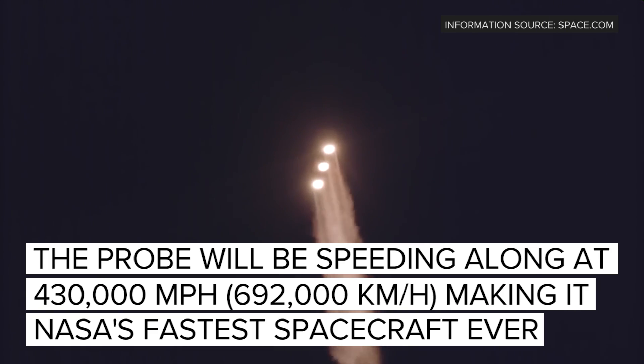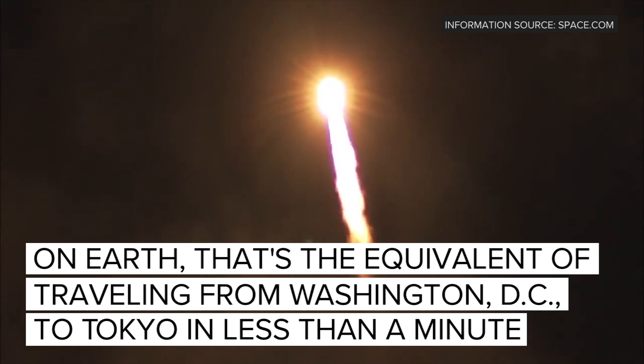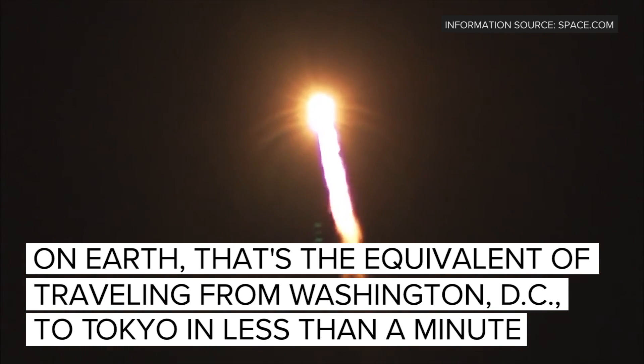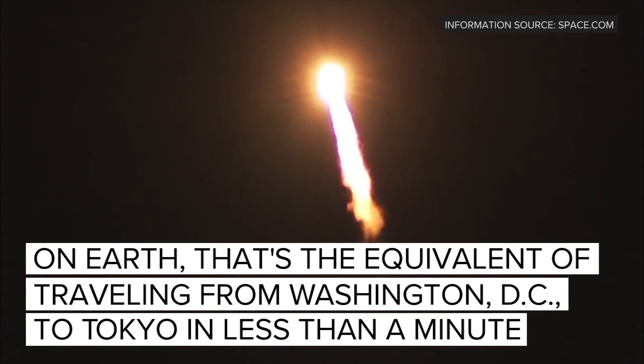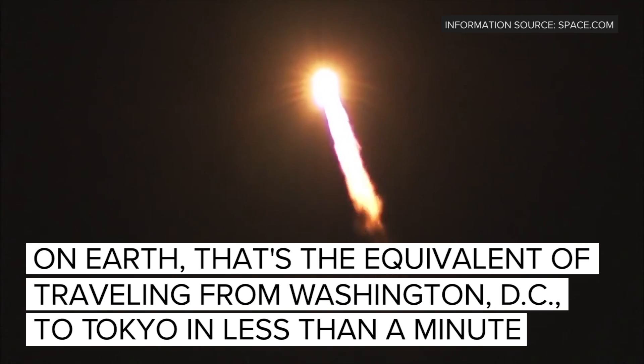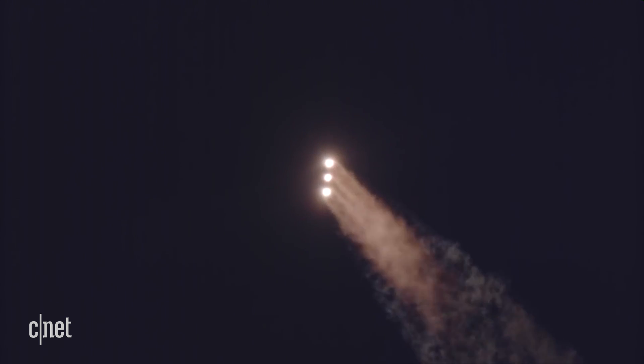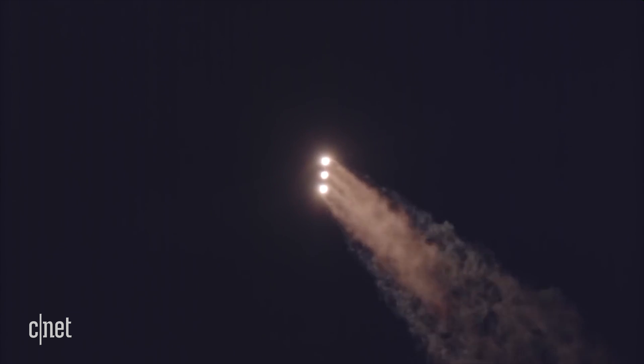Now 1 minute into flight, equal trajectory looking good right down the middle of the range track. 1 minute, 19 seconds into flight, max Q, maximum dynamic pressure, and Mach 1 — Delta IV is now supersonic.